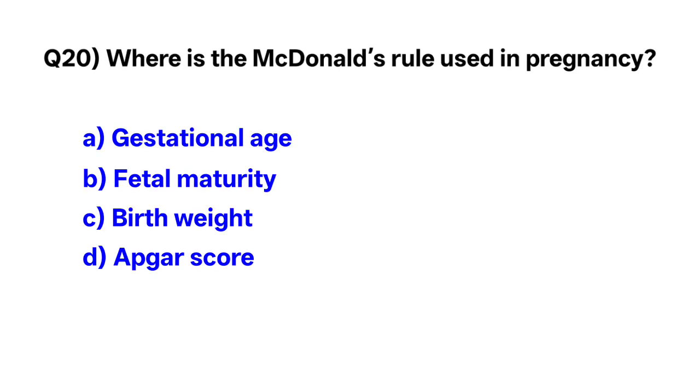Question number 20. Where is McDonald's rule used in pregnancy? Correct option is A: to determine gestational age.